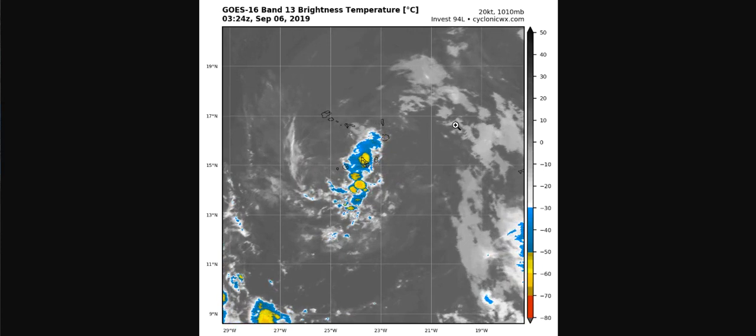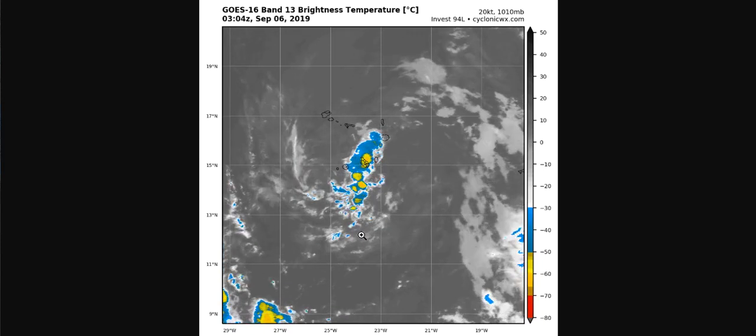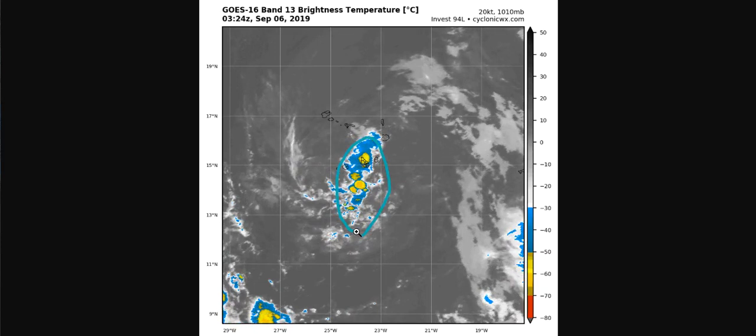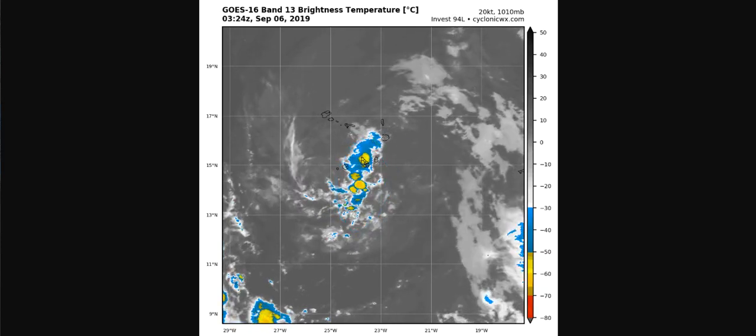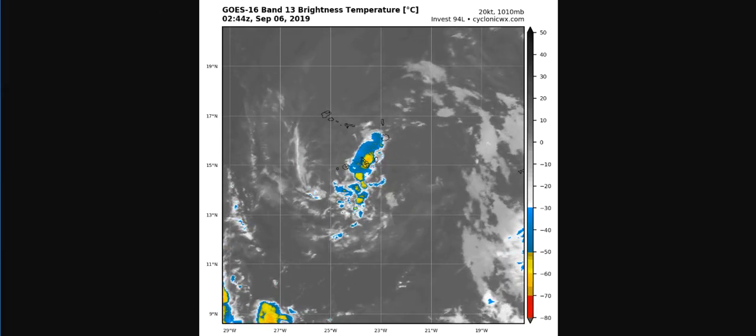Also, the tropical Atlantic has been generally stable in 2019. But as we can see with Gabrielle, Dorian, and Invest 94L, the problem is beginning to get less bad for development.